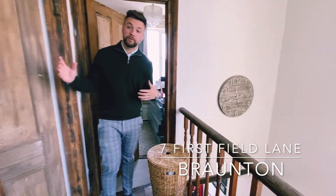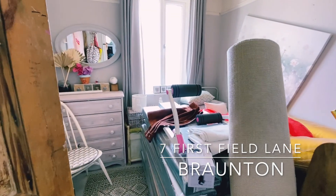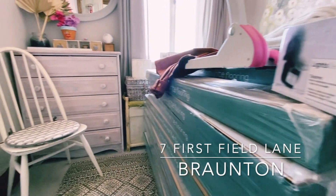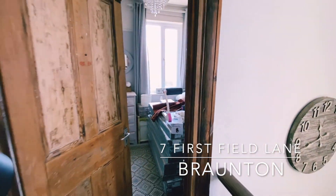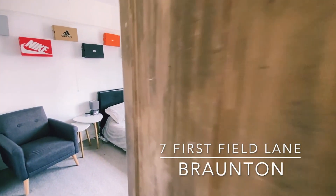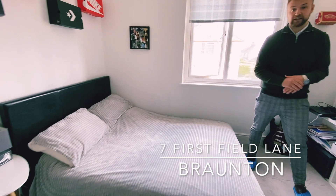To the front of the property we have bedrooms two and three. Bedroom three is currently being used as a storage area, however it could easily be utilised as a single bedroom or home office for those looking to work from home. Similar to the master bedroom, bedroom two is a really good size — as you can see, you've got a double bed, freestanding wardrobes, and plenty of floor space.